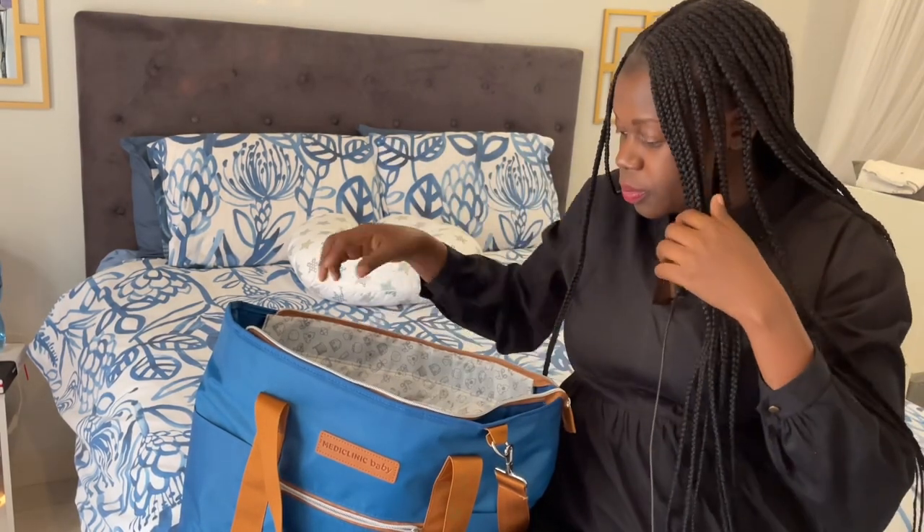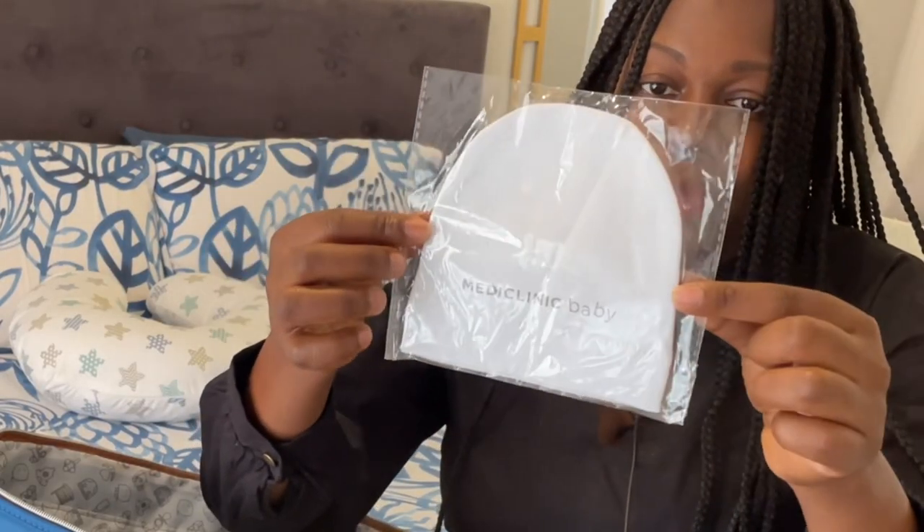Maternity hospital panties — these are disposable. Next item is the baby beanie.